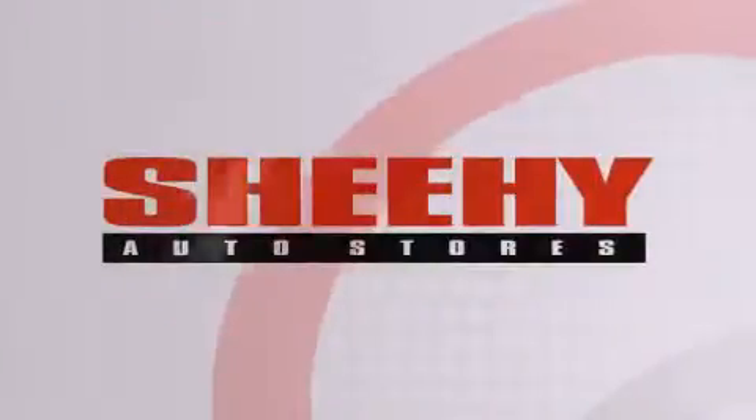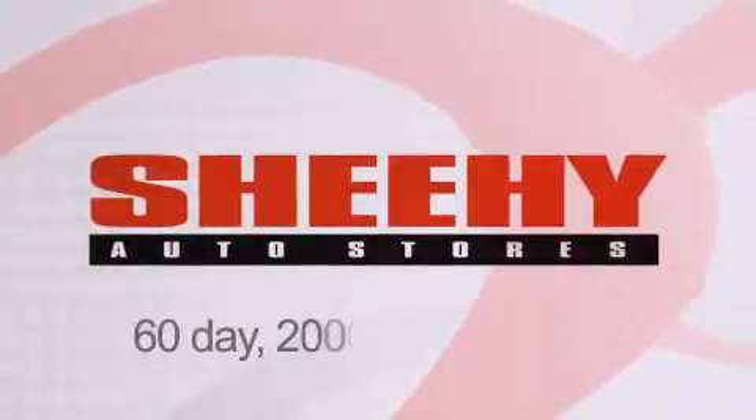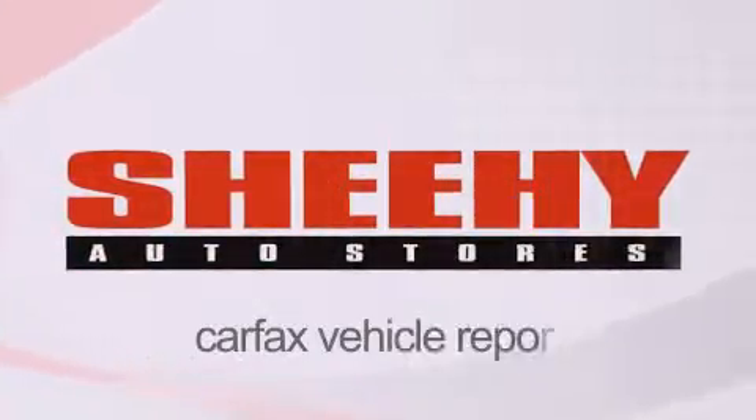Every Sheehy Select used vehicle comes with a three-day money-back guarantee, a 60-day 2,000 mile warranty, passes a state inspection and our 175 point inspection system, and comes with our Carfax vehicle report.